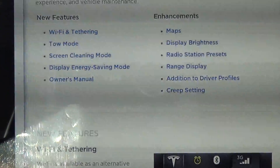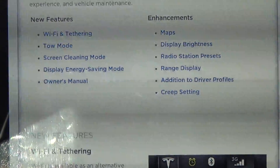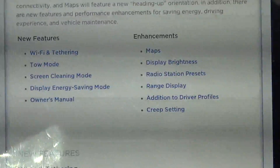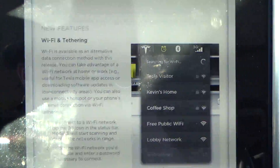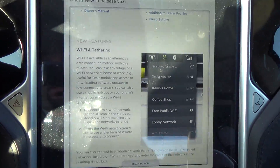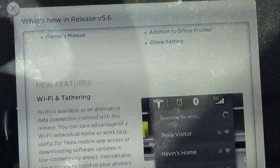We also have maps display brightness, radio station presets, range display, additions to driving profiles, and creep setting. So let's see what we've got here.